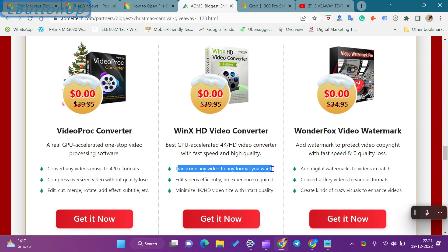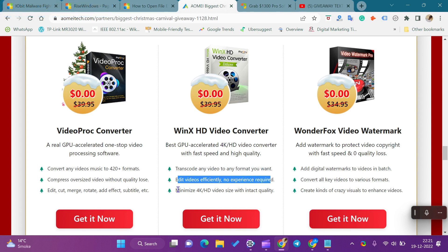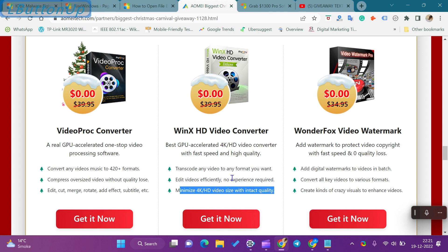Using this software, you can transcode any video to any format you want. It allows you to edit videos efficiently and even no experience is required. You can minimize 4K/HD video size with intact quality.